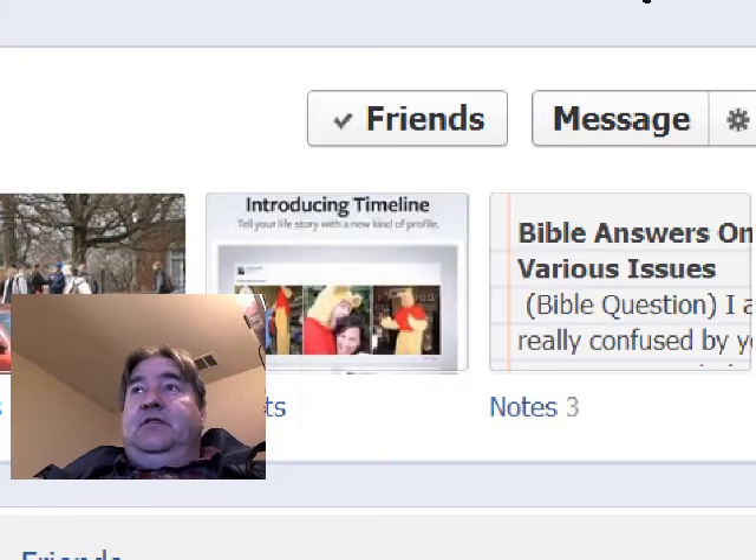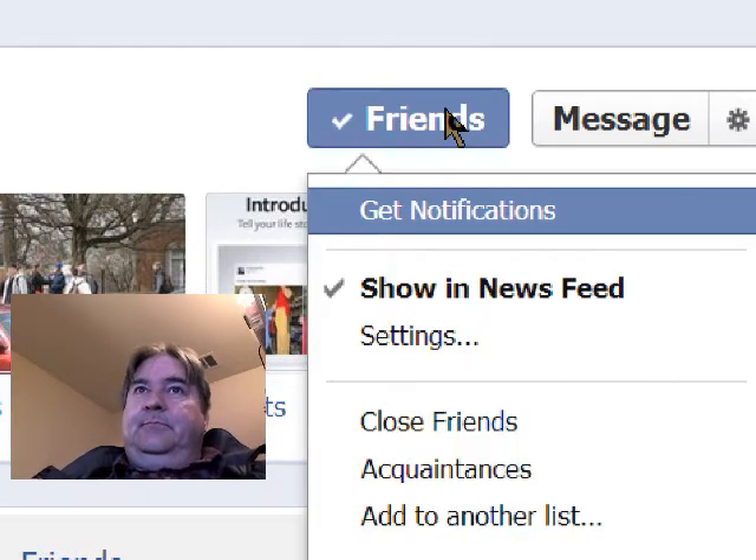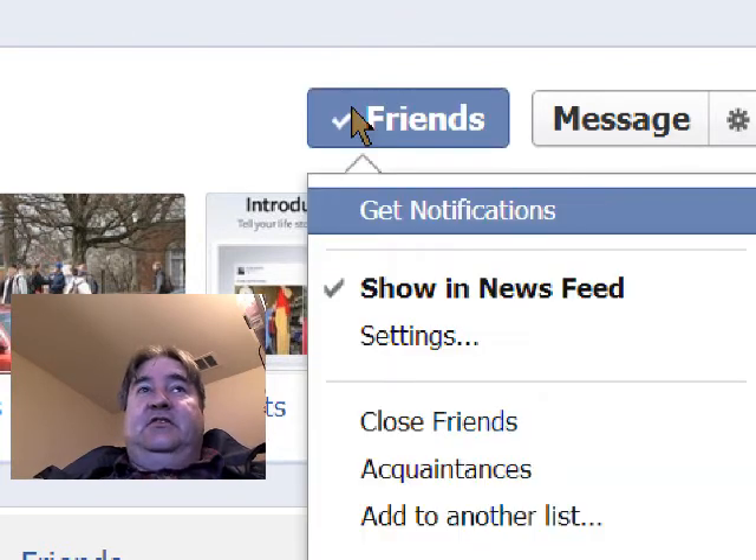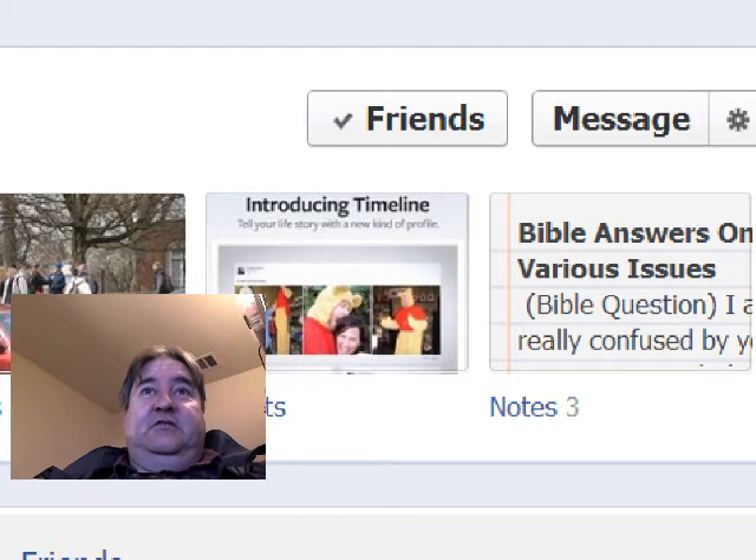So what a lot of people do is they unfriend people, and that's okay if you feel that you should unfriend somebody. But there's another option I just wanted to let you know about. When you go to somebody's page — and this is somebody that I don't intend to remove from the feed, I'm just doing it as an example.